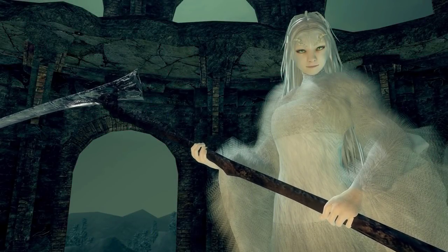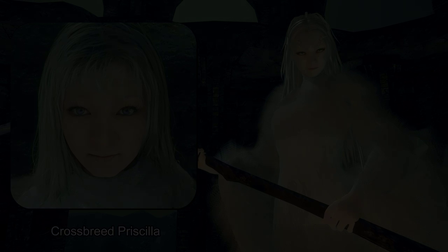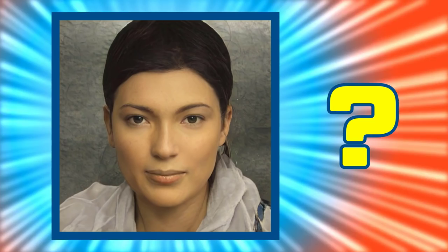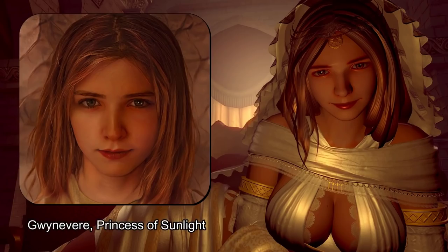A few months back, it was all the rage to take characters from everyone's favourite animated series or video game and see how they'd look as photorealistic humans with the help of predictive AI. I've seen some amazing real-world renditions of characters ranging from Geralt of Rivia to Guinevere from Dark Souls.